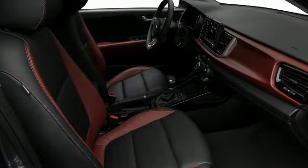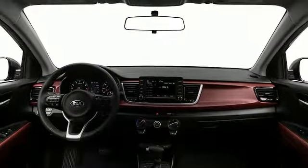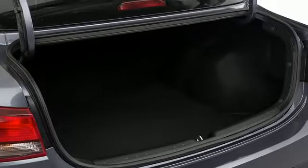Air conditioning is standard, and audio features include an AM/FM radio and six speakers, enhancing the audio experience throughout the interior.